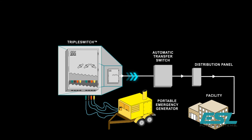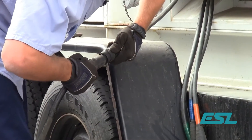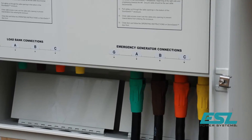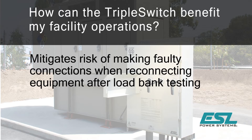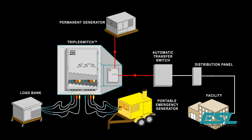Since the triple switch has dual functionality, a portable backup generator can quickly be connected to ESL's three-way manual transfer switch in the event utility power fails or the permanent generator has performance issues. The permanent generator and ATS are directly wired to the triple switch, allowing connections to be made to the load bank or emergency backup generator via color-coded CAM-style connectors instead of the traditional hard wiring method.